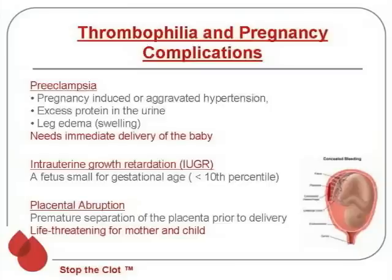Intrauterine growth retardation is when the fetus is small for gestational age. The true definition has the fetus being at less than the 10th percentile for weight.